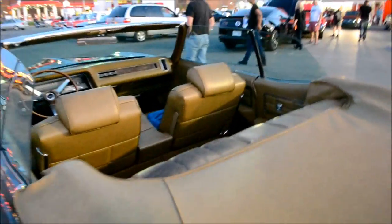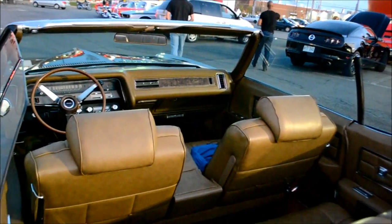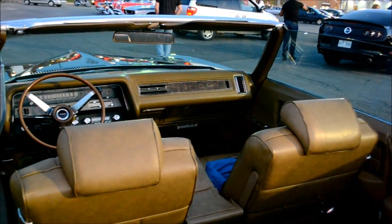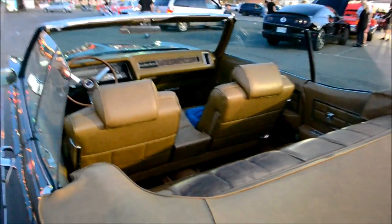Because this is a Pontiac Bonneville and it's top of the line, that means this has a 455 — power, baby! 455 yeah, the 440's got nothing on that. Actually, I think the 440 had more power.